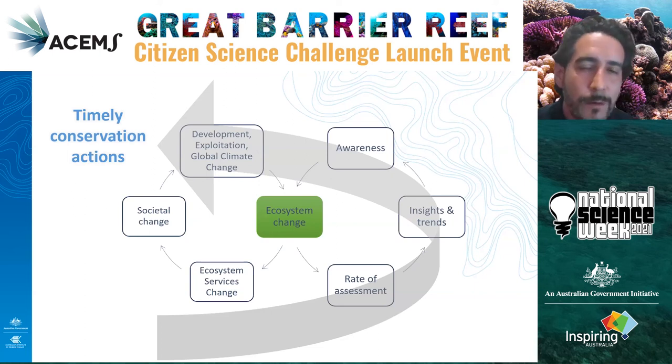This is where technology becomes important. If systems as big as the Great Barrier Reef are changing really fast, we're losing our capacity to advise on a timely manner. Technology like machine learning can actually help us speed up that process to be more efficient in informing conservation actions.